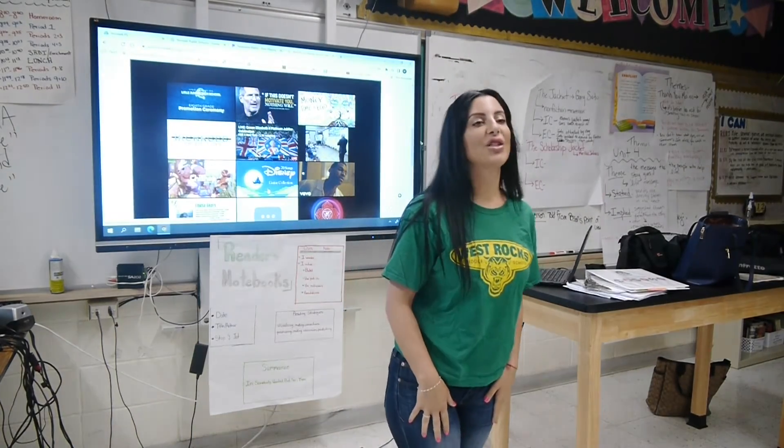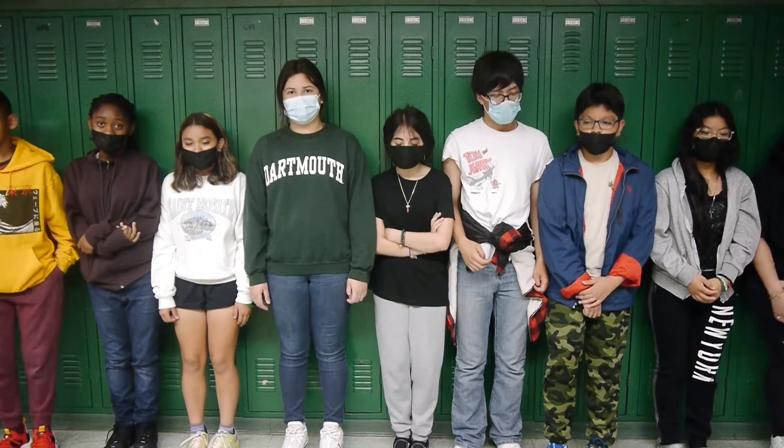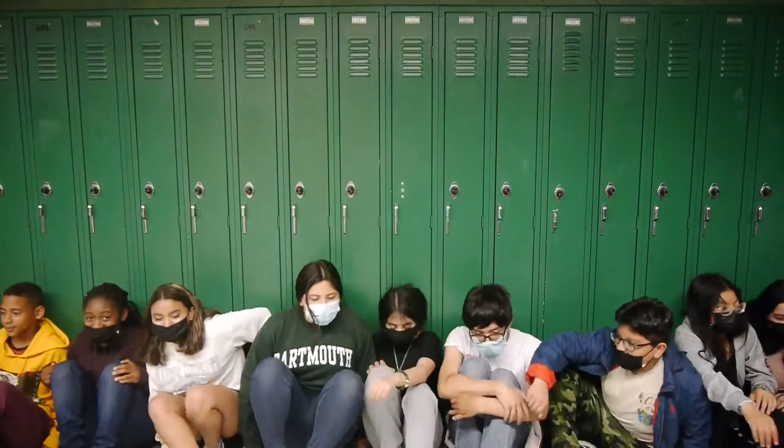Teachers will repeat to the class that we are entering a shelter-in, and all students should assemble in the hallway away from the windows. Students must assemble in the hallway and sit down.